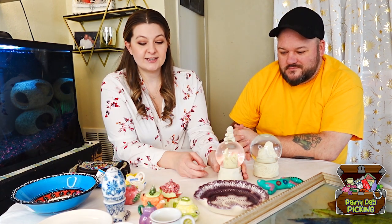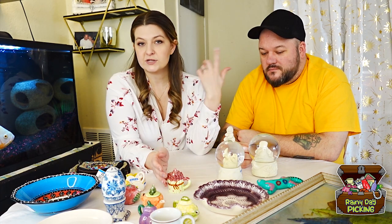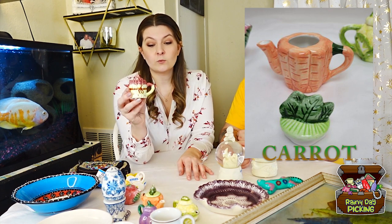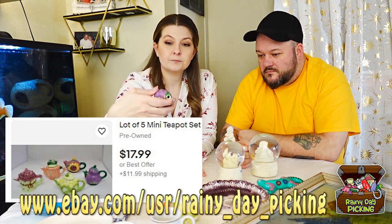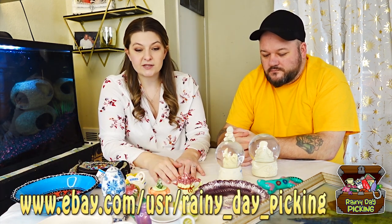The second thrift store we went to was the Goodwill in Marysville — one of our typical haunts. I went back specifically for these little teapots. I'd seen them about a week or two ago and left them there, came home, thought about them, and looked them up. I originally thought they were Avon ones — those go for about $40 for the full set — but they are not Avon. They have a maker's mark that looks like an M, a three, or maybe an E. I've seen some of these on eBay and they still sell pretty well.